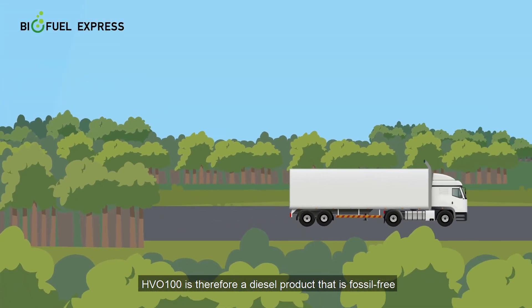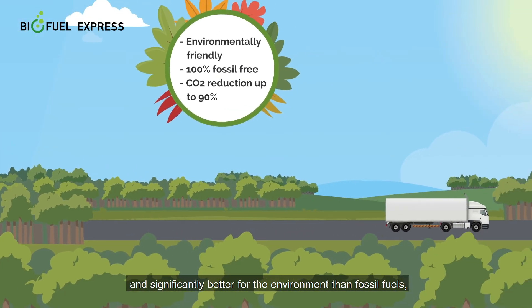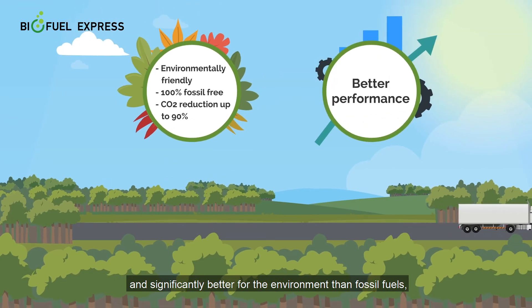HVO100 is therefore a diesel product that is fossil free and significantly better for the environment than fossil fuels, while you also get a better performance.